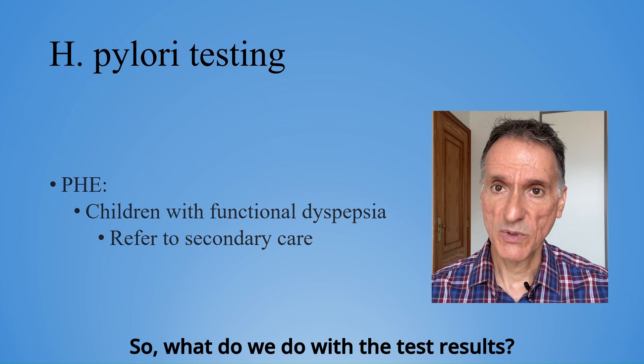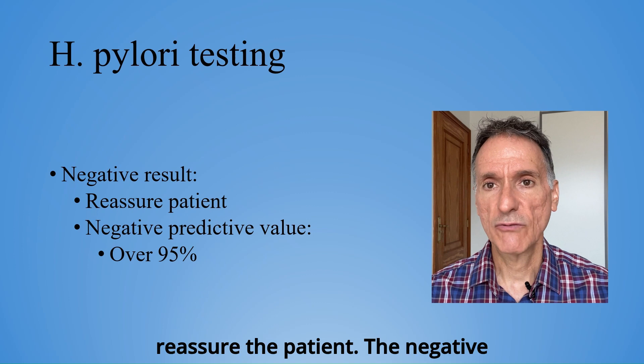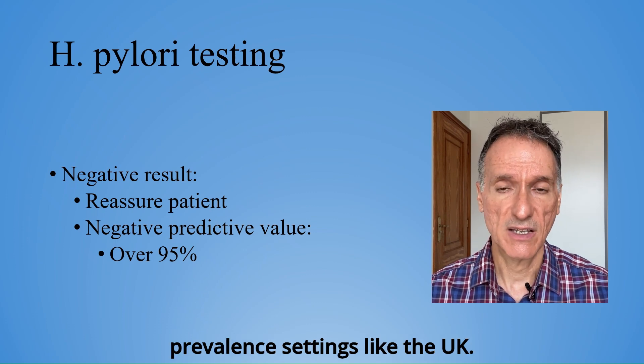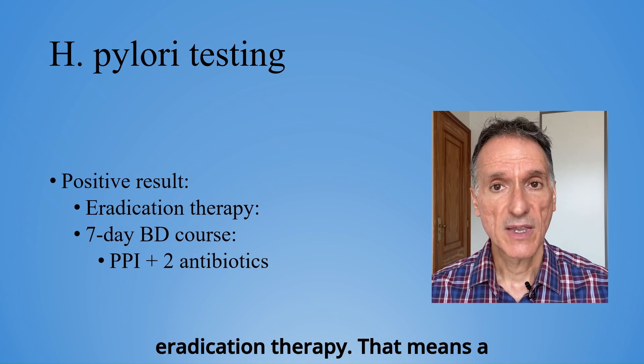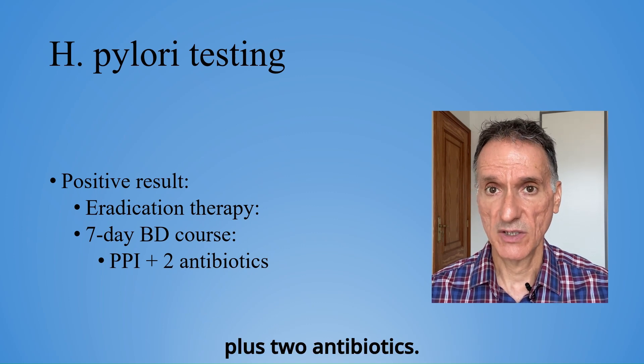So, what do we do with the test results? If the result is negative, we can reassure the patient. The negative predictive value of all tests is over 95%, especially in low prevalence settings like the UK. If the result is positive, we will offer eradication therapy. That means a seven-day, twice-daily course of a PPI, plus two antibiotics.